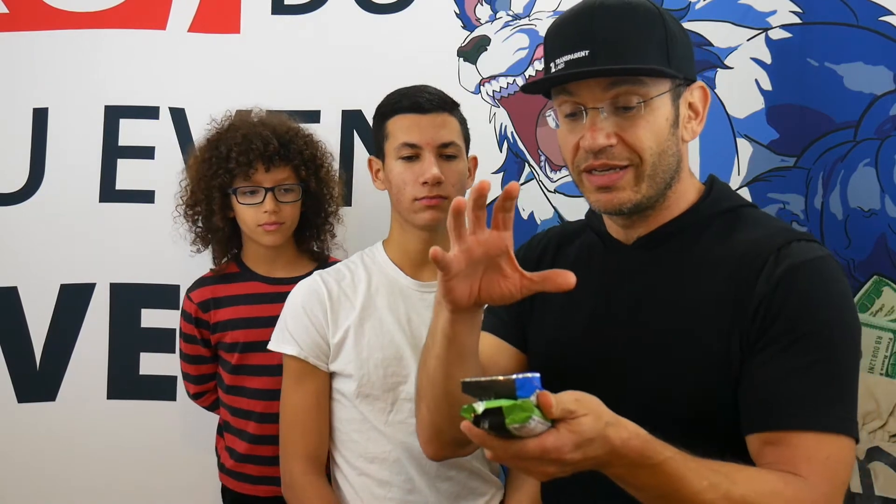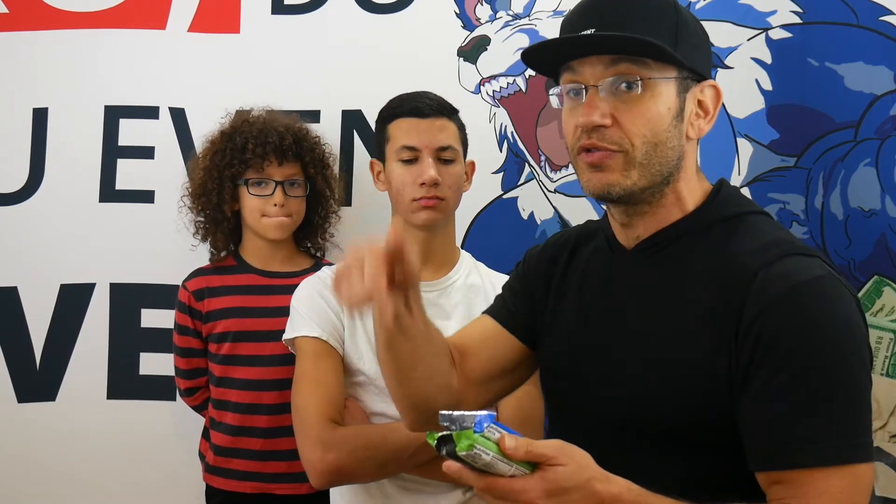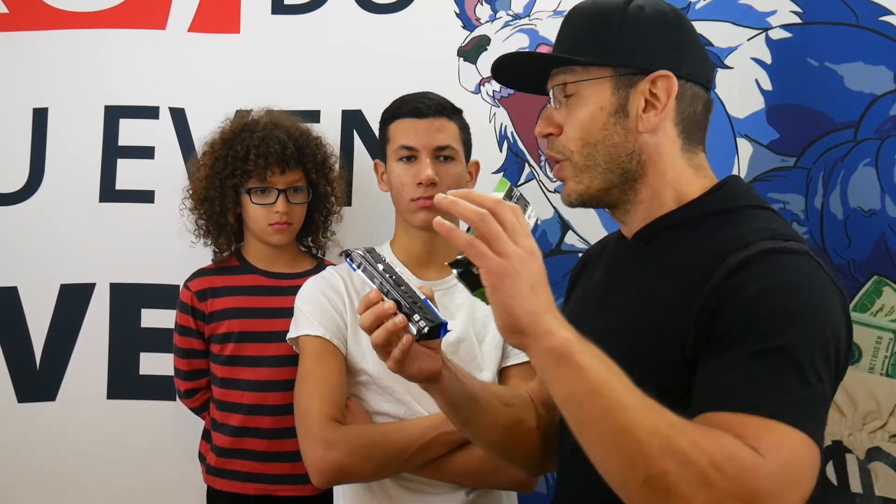Anyway, if you guys are new to the Optimum Nutrition Cake Bites, you should first give them a shot, because it's very different than the regular bar. The way that they are served is different — it's like three cakes, which I'm going to show you in a second. The texture is a bit different than the bar. Check out our two other reviews linked below for the other flavors, but we're going to try these ones now.